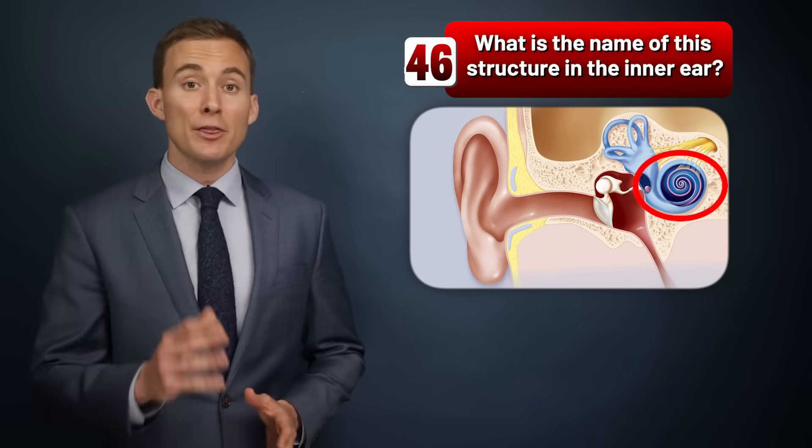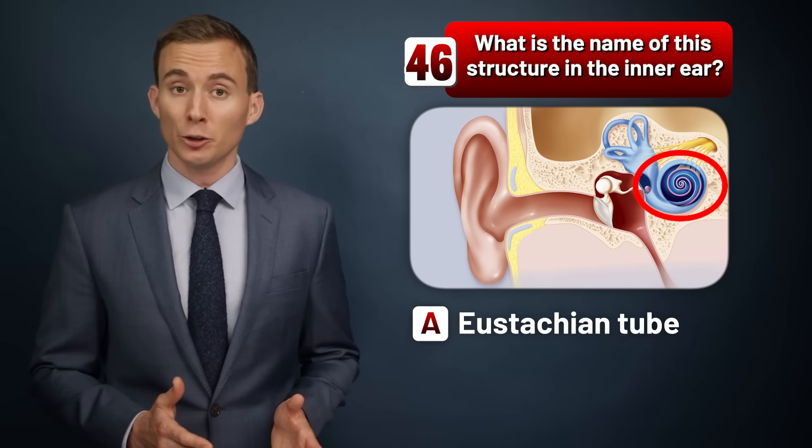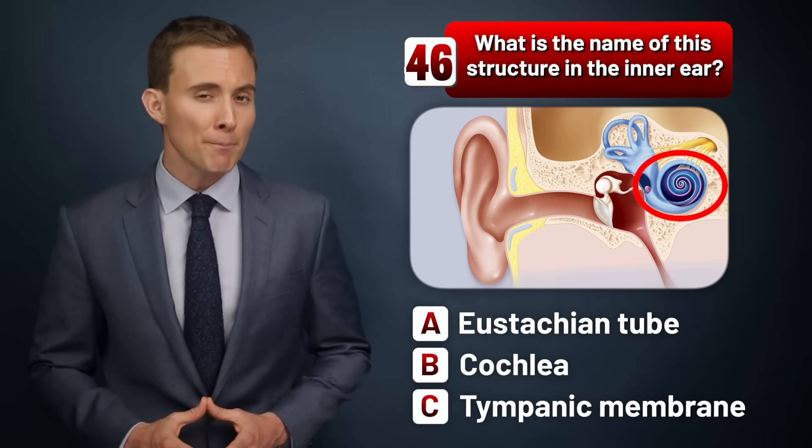What is the name of this structure in the inner ear? The eustachian tube, the cochlea, or the tympanic membrane?